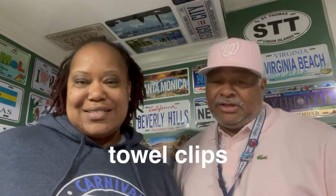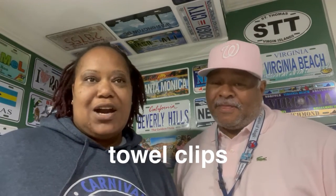Next up will be towel clips. You want to have your towel clips so that you can place your towel on your chair and clip it on so that it won't fall off, and so that nobody will mistake your chair as being empty. So make sure you have your towel clips.